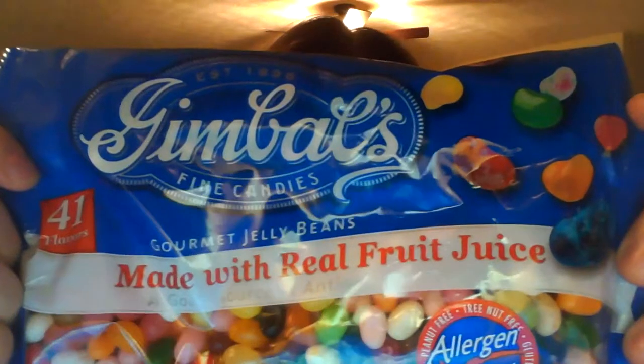Out of all the flavors that they sent me, the cherry lovers are my favorite. They also sent me the next one. Now this was my least favorite because there are so many different flavors. They are made with real fruit juice — gourmet jelly beans.